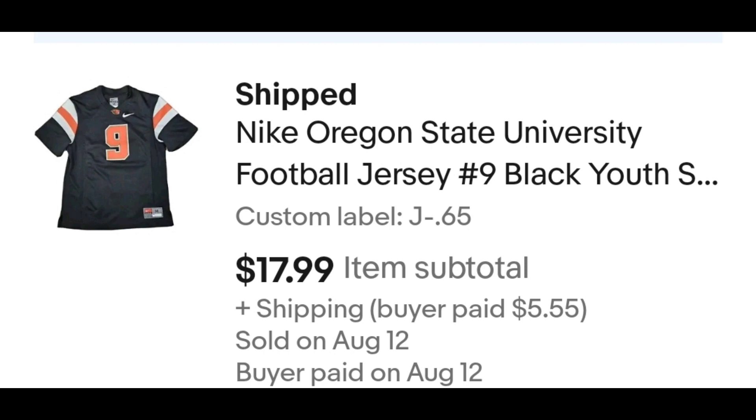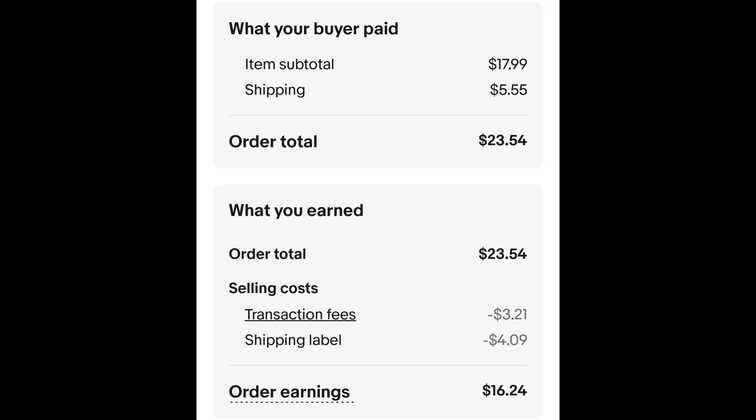I'm going to try to guess the items. This item — I think this is a Beavers jersey. This is a Nike Oregon State Beavers youth football jersey. I paid $0.65 for it and it sold for $17.99 plus shipping. The buyer is all in at $23.54. Minus $3.21 for the transaction fee and $4.09 for the shipping label. That leaves me with $16.24.